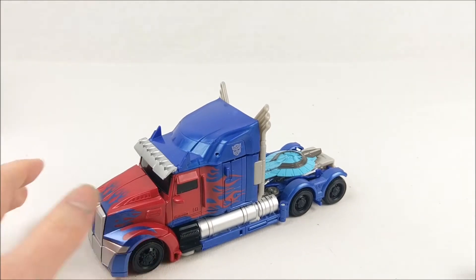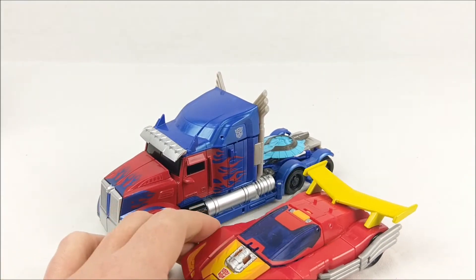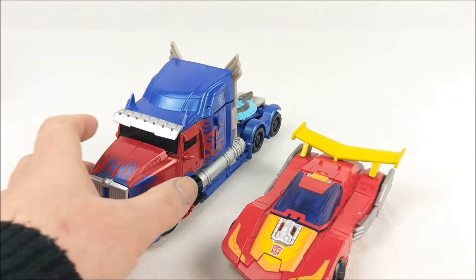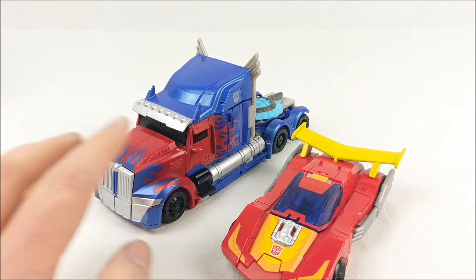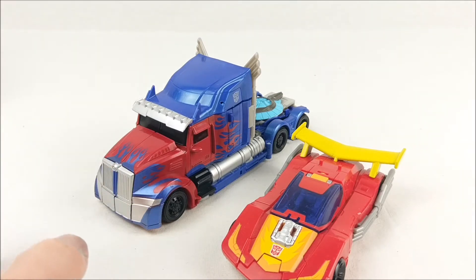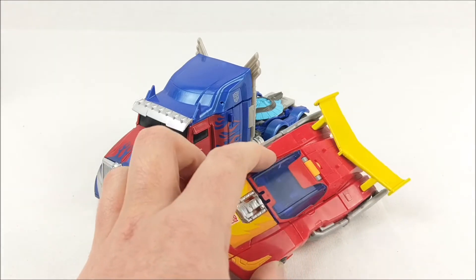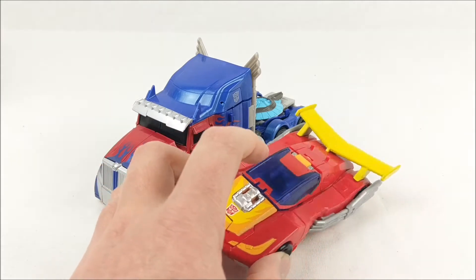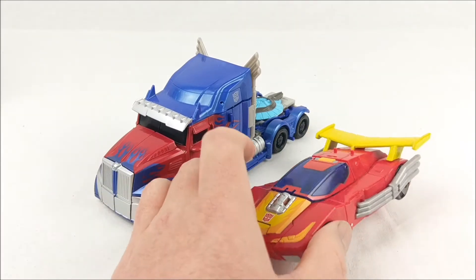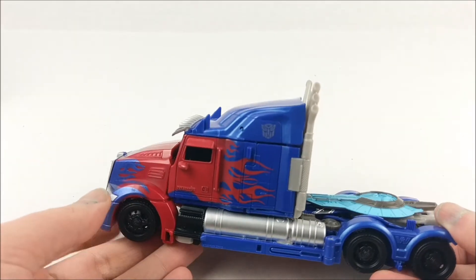First I want to make a size comparison — I have the Titans Return Deluxe class Hot Rod so you can see Optimus Prime is a bit bigger. I don't have any Last Knight Deluxe figures yet. I think I will buy Berserker and Barricade since those two are entirely new molds. Bumblebee is a no-go — I'll wait for the upcoming Deluxe Bumblebee which comes in Wave 3.